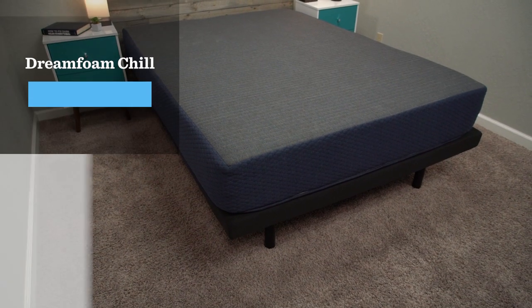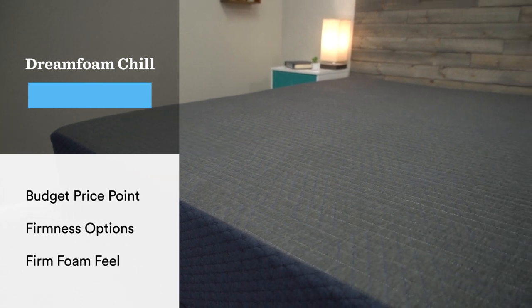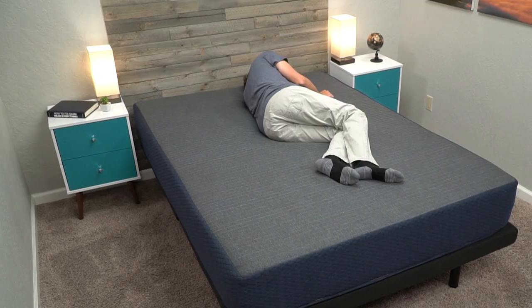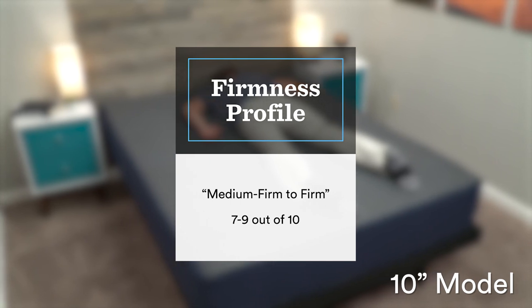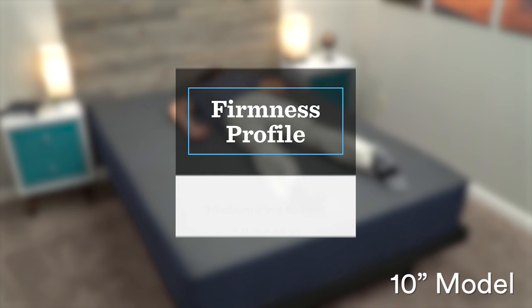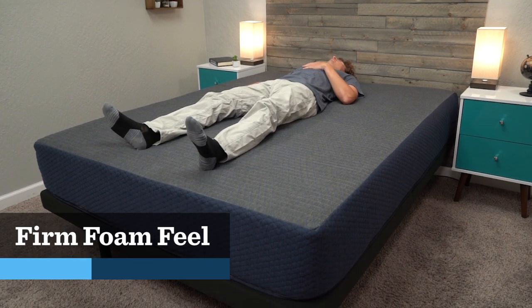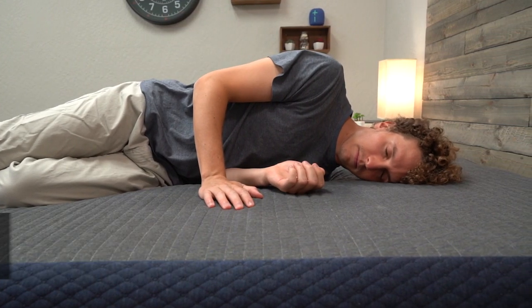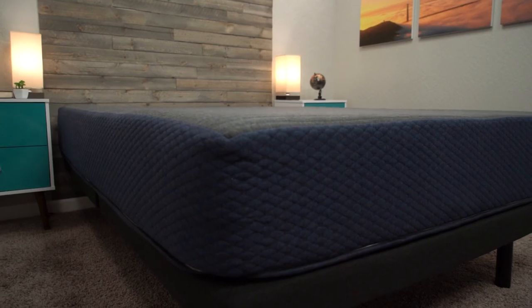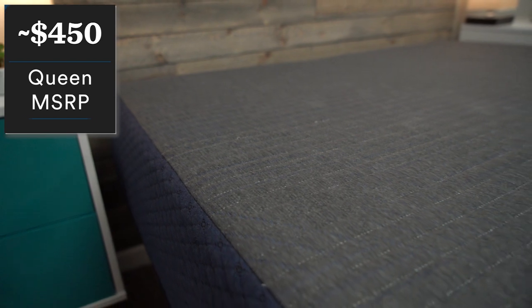If the Nectar mattress is affordable, the next bed on today's list is super affordable — the DreamFoam Chill Memory Foam mattress. DreamFoam makes four different mattress options, all pretty affordable, and this is their firm memory foam option. It comes in a few different height profiles, and if you're looking for the firmest options, you'll want to look at the 8-inch and 10-inch models. We tested the 10-inch model, which is somewhere between a medium firm and a firm on our scale — super firm, really great for back and stomach sleepers who want very little give. It doesn't have a traditional dense memory foam feel; it's more of a firm, neutral foam feel overall. For a queen-size 10-inch, you're looking at only $450, often discounted to around $350, which is just crazy affordable for a queen-size mattress.